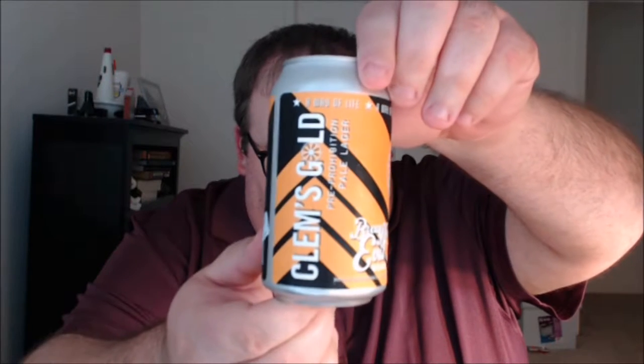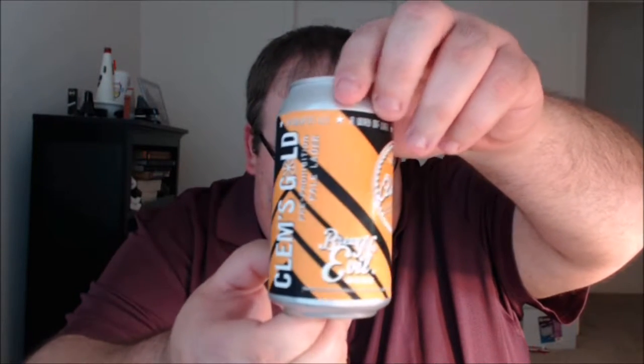What's up everybody, Justin here bringing you another poorly reviewed beer from Orleson Brewing Company in Spokane, Washington. This is their Clems Gold pre-prohibition pale lager.